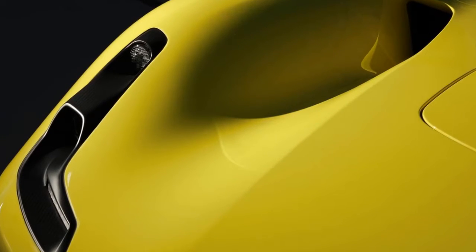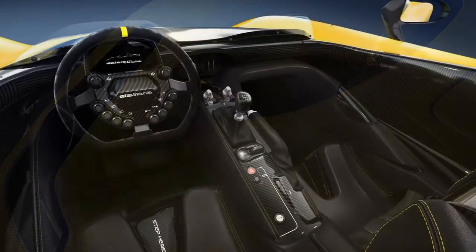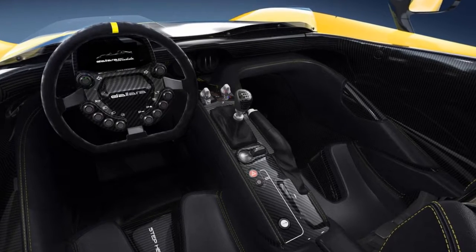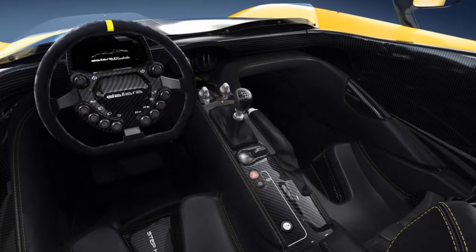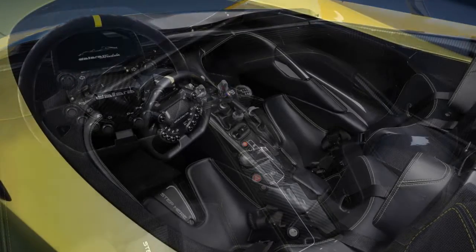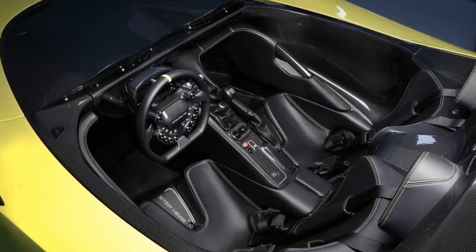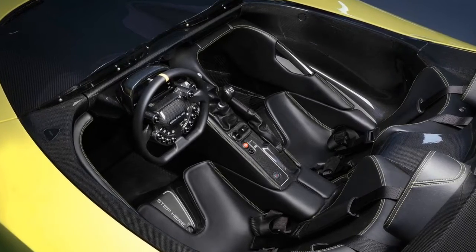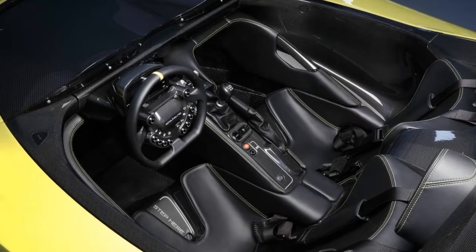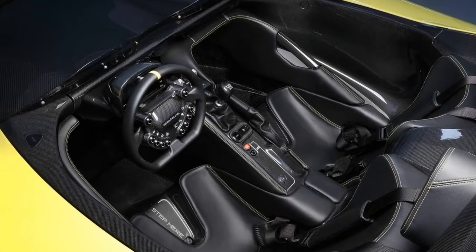With the optional rear wing installed, the car will generate more than 820 kilograms of downforce at top speed, as a result of optimizations made in the wind tunnel. According to Autocar, the engine is from Ford's EcoBoost family. Dallara will limit production of the Stradale to 600 units, set to be assembled over the next five years.